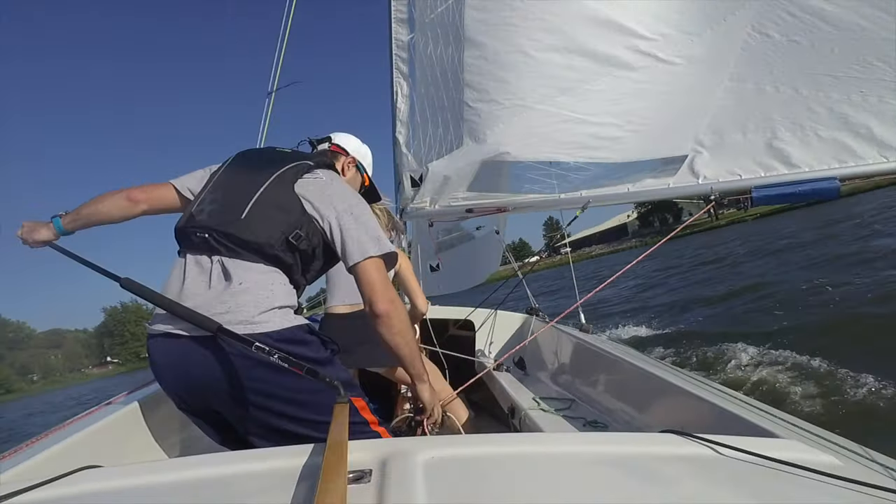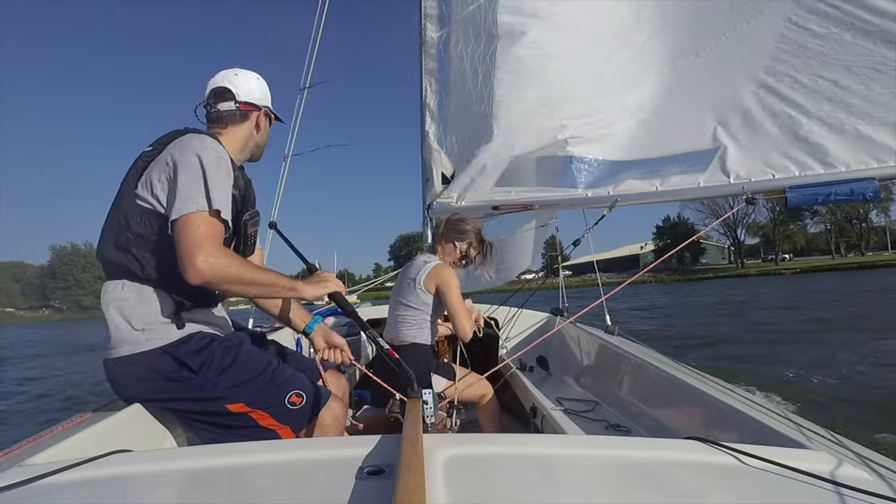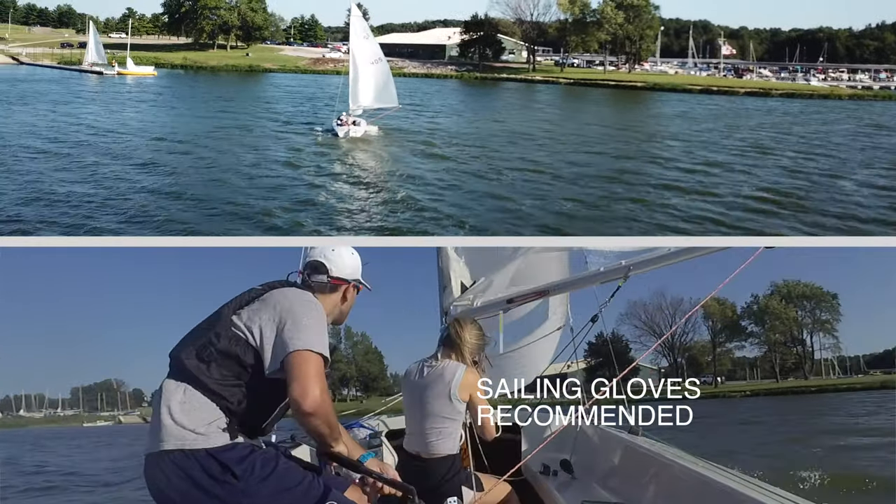Welcome aboard my sailing friends. In this short video we're going to ride along with students Richard and Sarah as they dock a sailboat at the Clinton Lake Sailing Association sailboat dock. Let's see how they do.